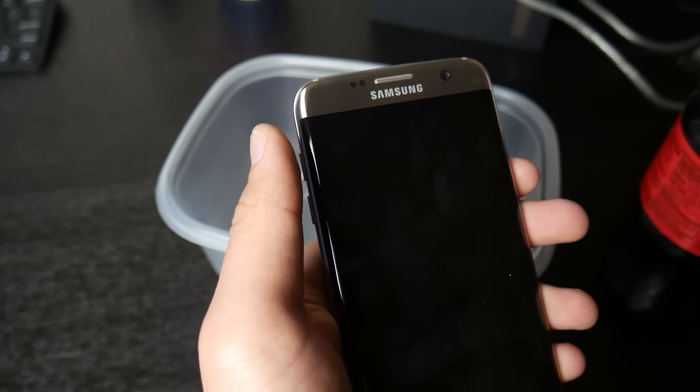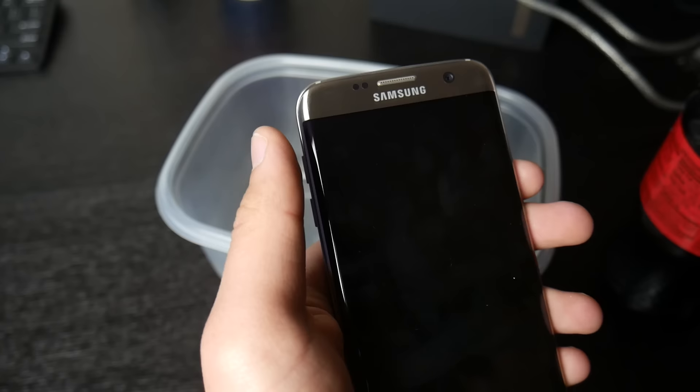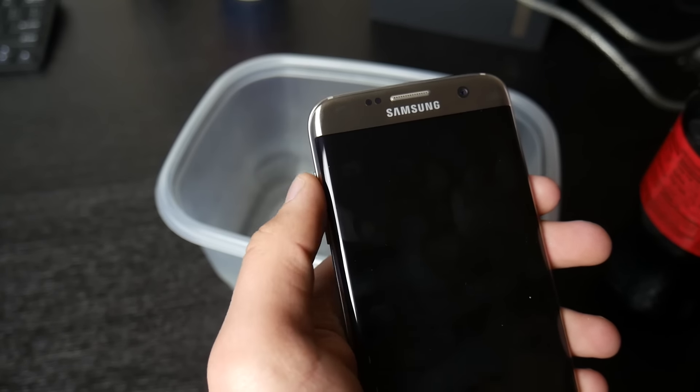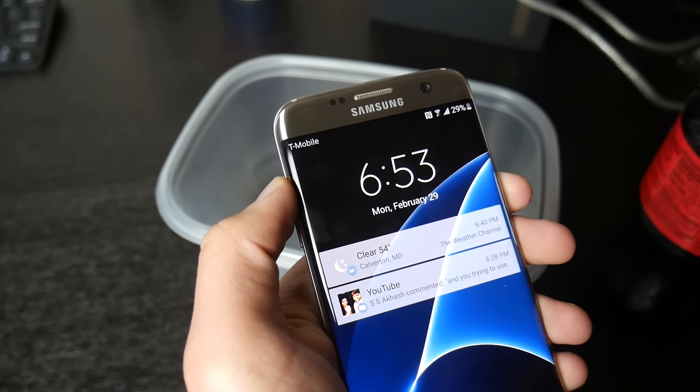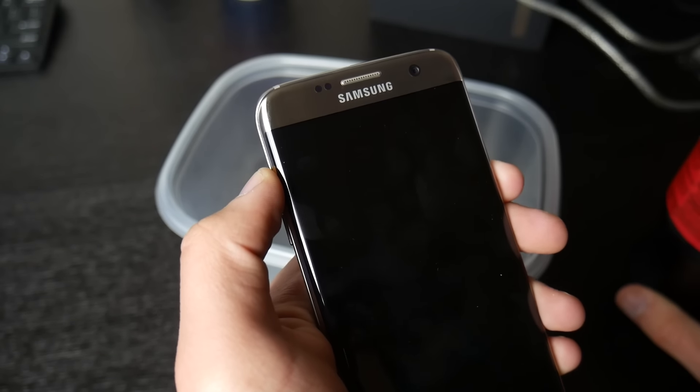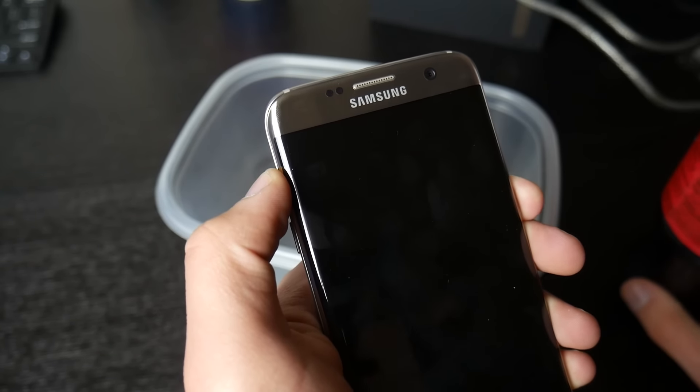We need to test this in some pure, unhealthy, regular American Coke — not that fake Diet Coke. So in this video I'll be doing a Coca-Cola test for the sake of science, seeing if the Galaxy S7 can survive. So without further ado, let's go ahead and get this video started.